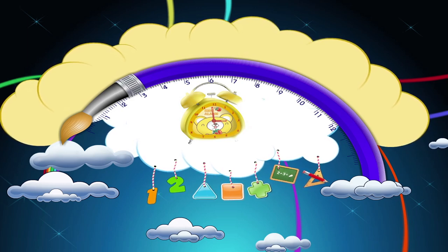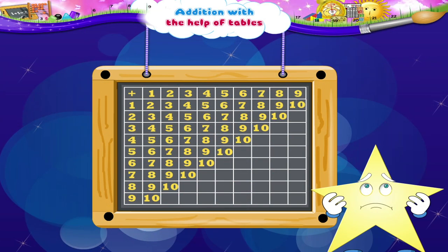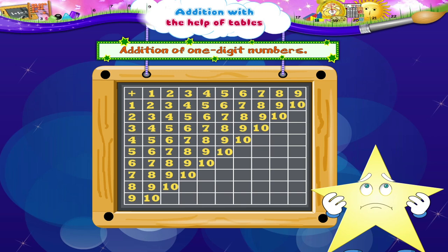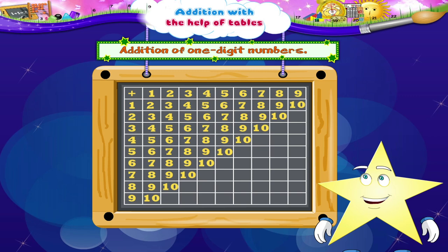Addition with the Help of Tables. Starry, why do you look so troubled? Oh, you have plenty of homework and you don't want to do it. Wait, let me see. Addition with one-digit numbers — Starry, that's easy. Shall we play a board game with addition? Now you look interested. It's fun yet very useful in addition. Let me show you how to play it.